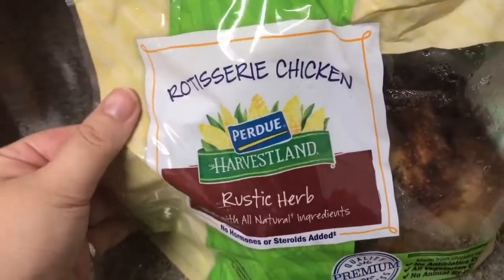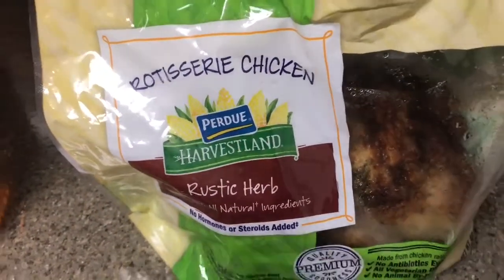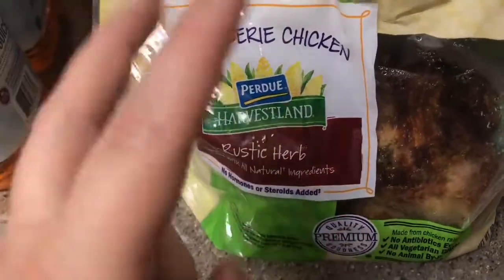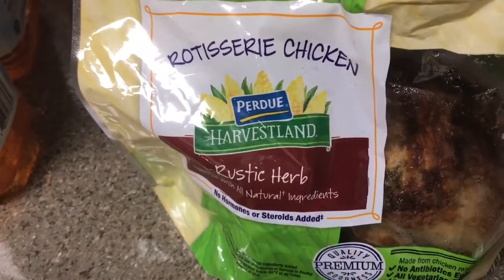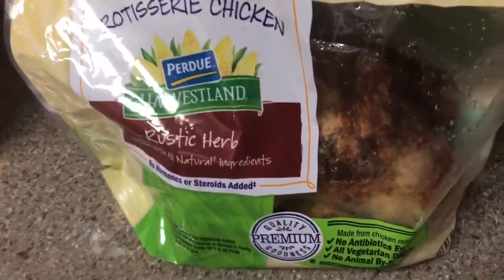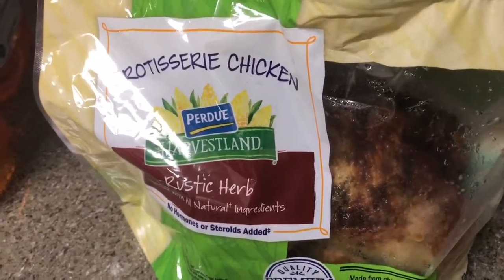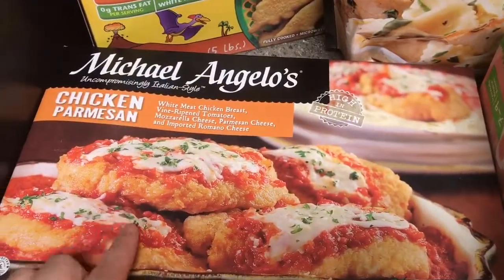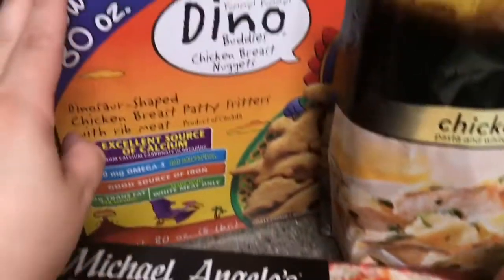We have one of the rotisserie chickens — the Perdue Harvestland rustic herb, which is their organic line, so that was pretty neat. This is only $5.99, which is a really good deal. The regular non-organic chicken was only $4.99, so you pay a dollar extra for the organic. I like getting rotisserie chickens each time we go — I can make chicken salad, chicken sandwiches, or just eat the chicken with some potatoes.